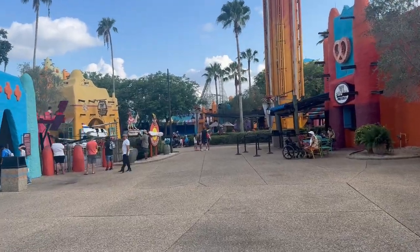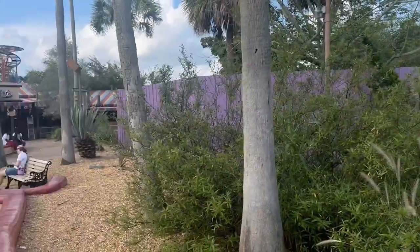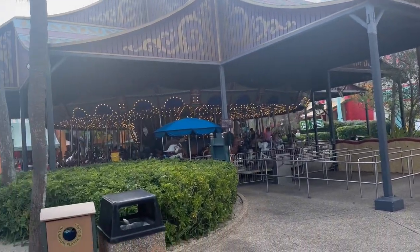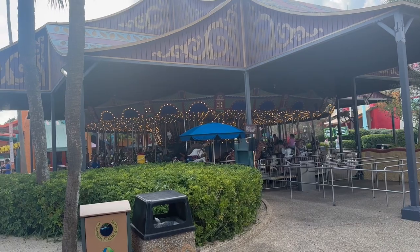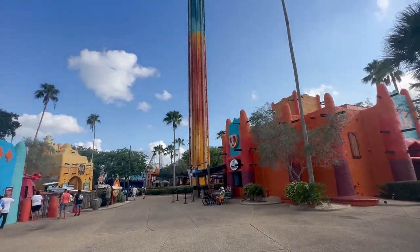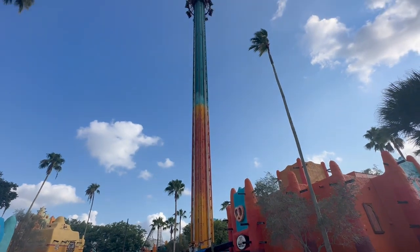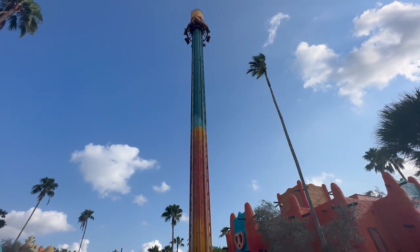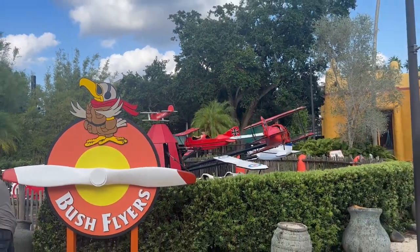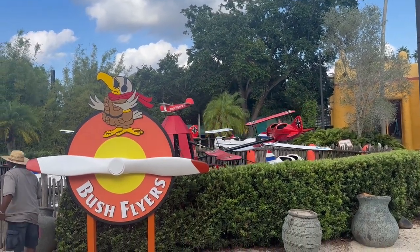Let's take a tour of the rest of Pantopia. So as you can see here, that's Sand Serpent, and to the left of that is the Pantopia Theater. Right here is the big carousel for the kids. Up here is Falcon's Fury, which is supposed to be open, but it's not open right now. And this is Busch Flyers — one of the few kiddie rides in this area, really one of the few flat rides in this area.